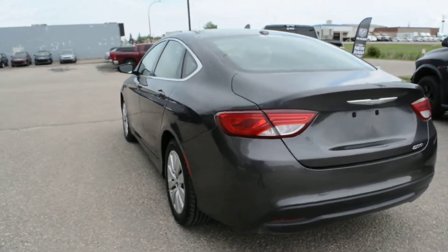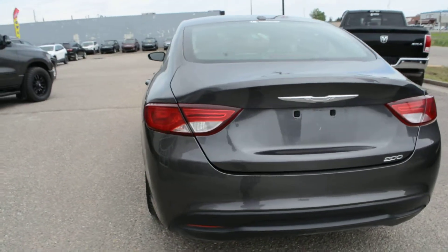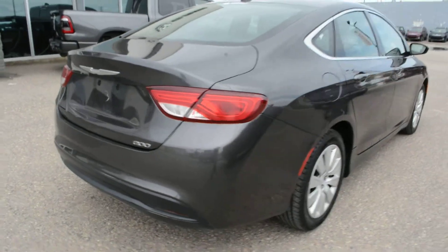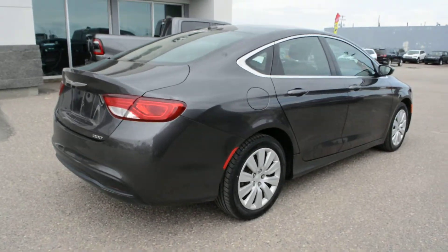The car itself is a great everyday commuter vehicle. It has great fuel economy and a great blend of features inside as well, which we will check out here.